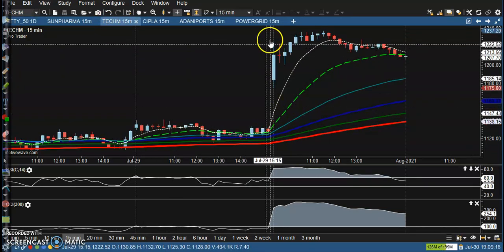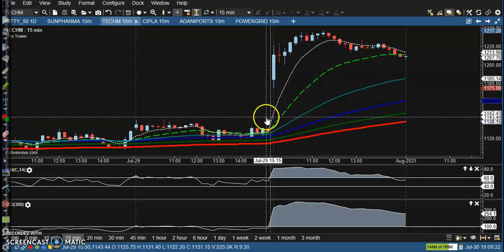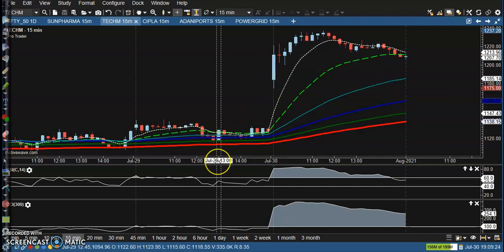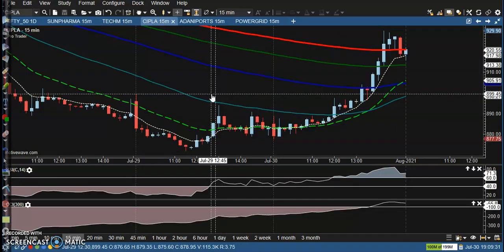Let's see Tech Mahindra — there was an earnings release and there is no trade opportunity here. Price is too far from the moving averages, so that is why we are not interested in taking any position here.